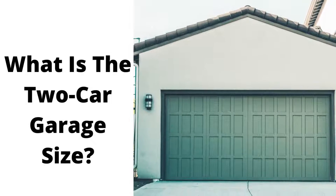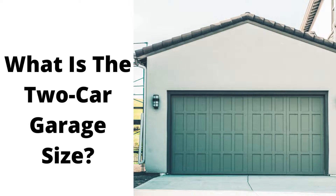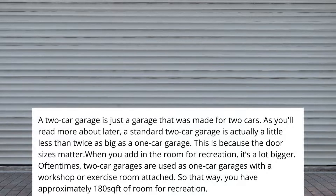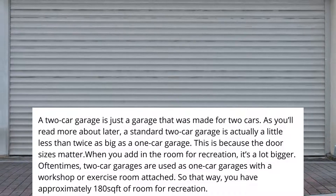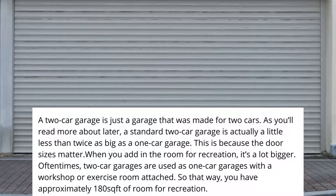What is the two-car garage size? A two-car garage is just a garage that was made for two cars. As you'll read more about later, a standard two-car garage is actually a little less than twice as big as a one-car garage.